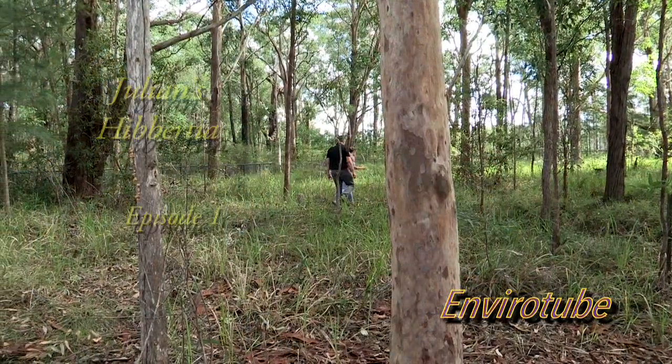Today we're going to have a look at Julian's Hyperecia, which is a critically endangered species of plant. It's not a particularly special plant to look at, and I'm not able to tell you exactly where it is, but it does have an incredible story. Welcome to EnviroTroop.